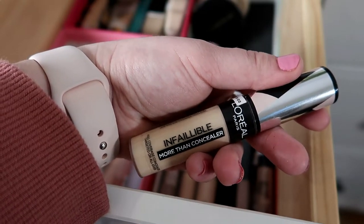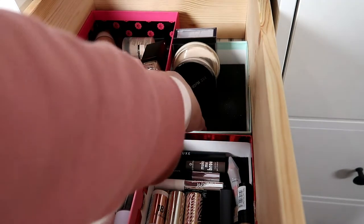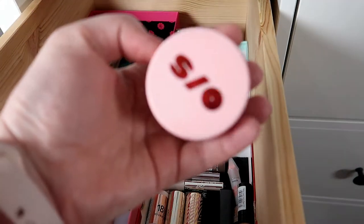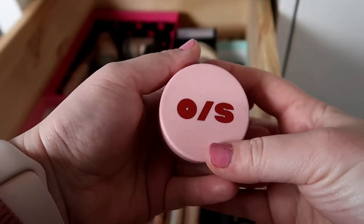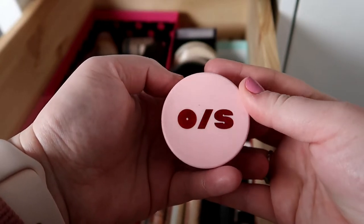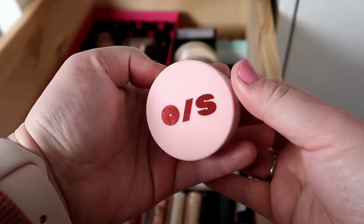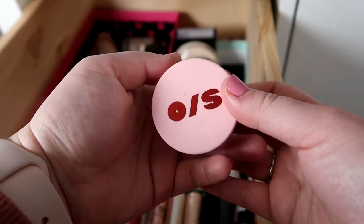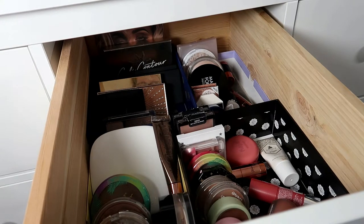For powder, the one I want to choose is the One Size powder from Patrick Star's makeup brand. It's a mini but I really enjoy it — it sets my under eyes very nicely and also sets my face really well. Moving into the second drawer, this is where I have all my cheek products: palettes, bronzers, blushes, and highlights.